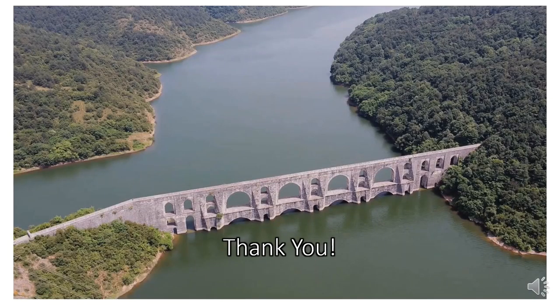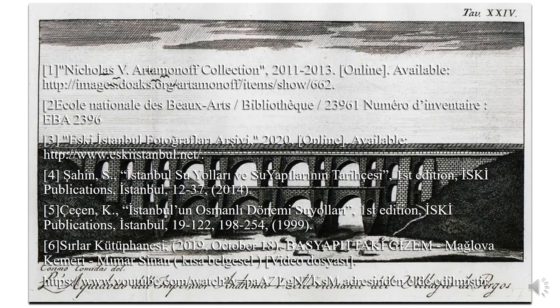Thank you for listening and watching. You can see the sources I used for this presentation on the next page.